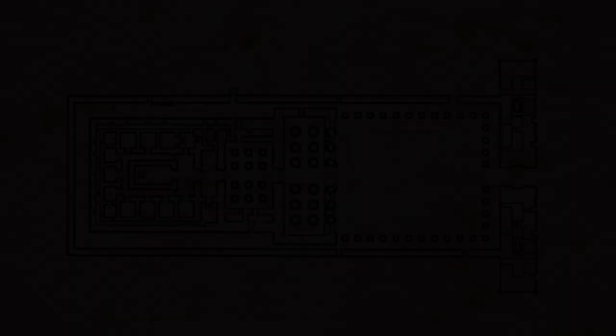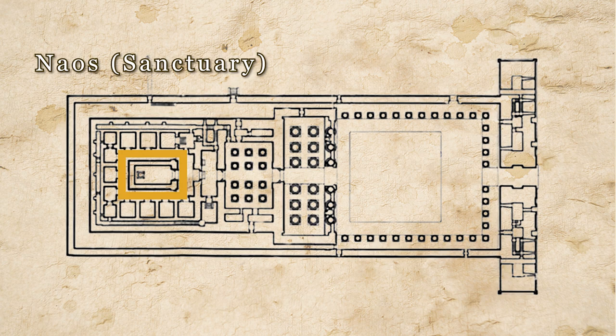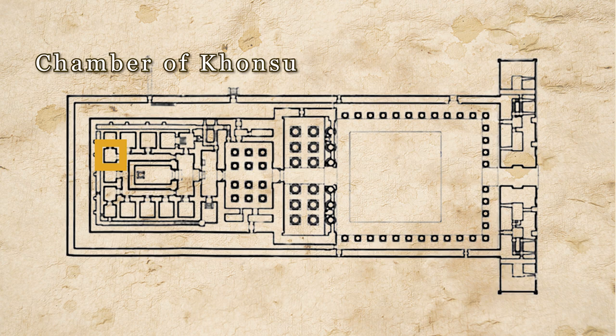Let us take a look at the layout of the temple. We have the main pylons, the courtyard, the great hypostyle hall, the inner hypostyle hall, the hall of offerings, the vestibule, the sanctuary, the Chapel of Min, the chamber of linen, the chamber of the throne of the gods, the chamber of Osiris, the chamber of the west, the tomb of Osiris, the tomb of the victor, the chamber of Honsiris, the chamber of Hathor, the chapel of the throne of Ra, and the Sanctuary of Horus.